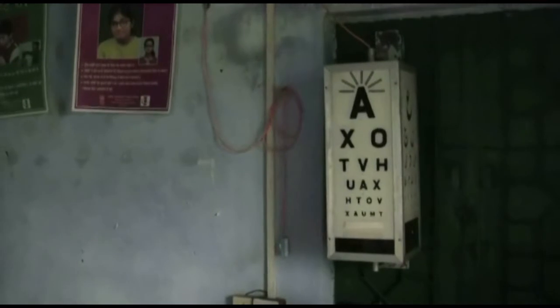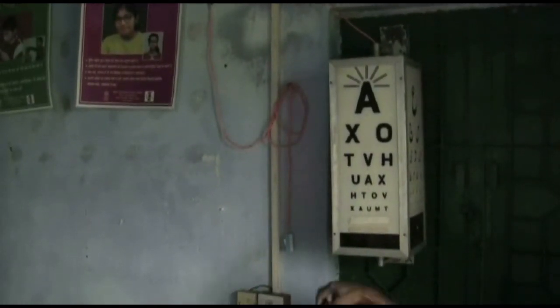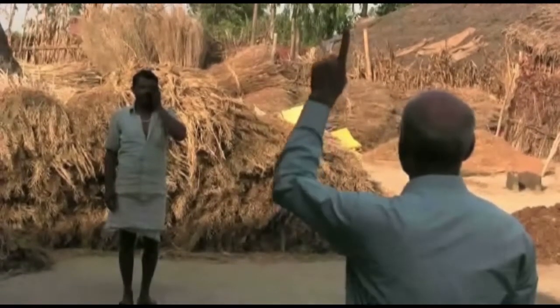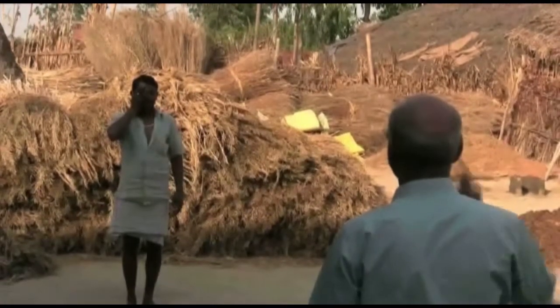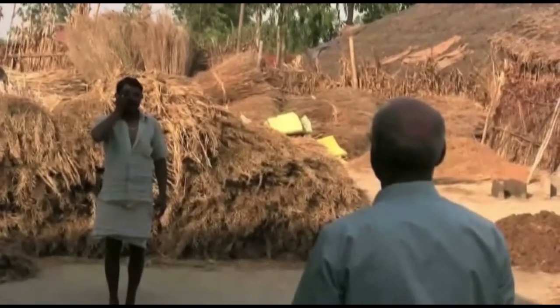To test the vision, use the Snellen chart. If the Snellen chart is not available, stand 6 meters away and ask the patient to cover one eye. Hold up your hand and ask the patient to count the number of fingers you are showing. Test the other eye in the same way. If the patient cannot count the fingers, then that eye is more or less blind, which could be due to a complication of leprosy.